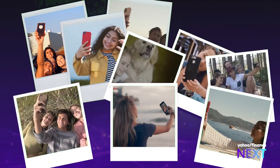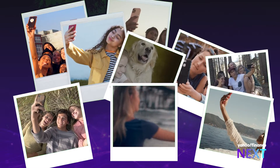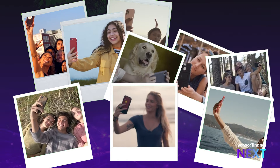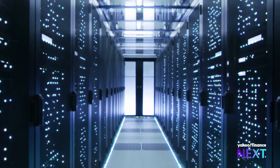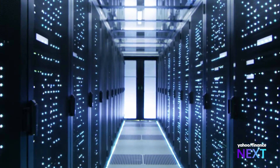You know those pointless selfies you take, the thousands of images that eat up your storage? You can thank the cloud for that. There aren't actually vast data centers hovering in the sky — it's a physical data center that could be thousands of miles away from you.